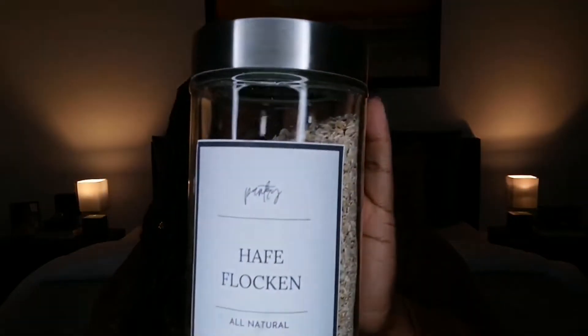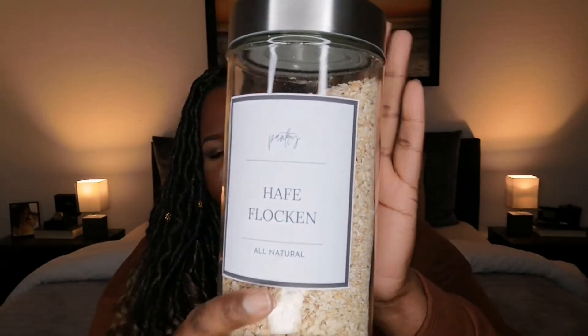If you guys didn't watch my kitchen cabinet and spice cabinet makeover, definitely go check that video out. I didn't post an organizational video for the pantry cupboard, but I did purchase these really large glass jars. I made the labels myself — I printed them on sticky paper from Amazon, very inexpensive. I like to put things that are going to expire at the back so I'll remember to throw them away when it's time.